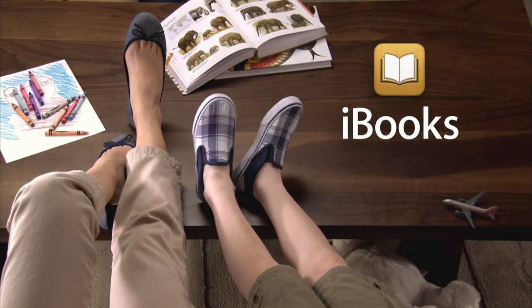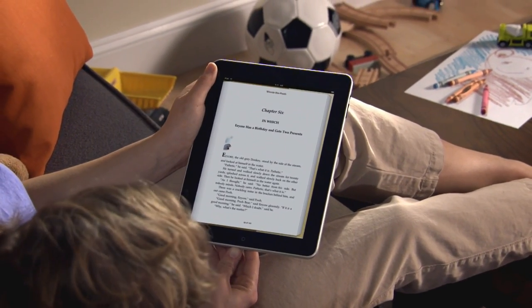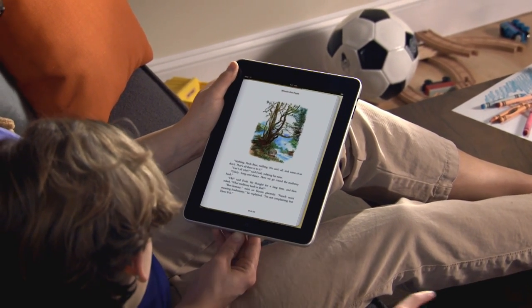Good morning, Eeyore, said Pooh. Good morning, Pooh Bear, said Eeyore gloomily. Discover the joy of reading all over again with the free iBooks app from the App Store.